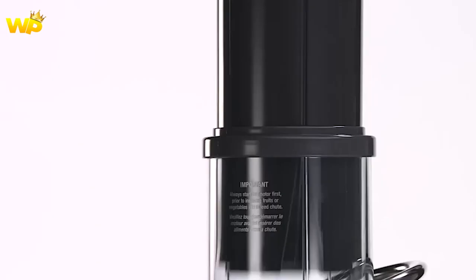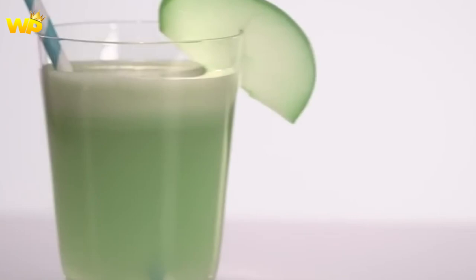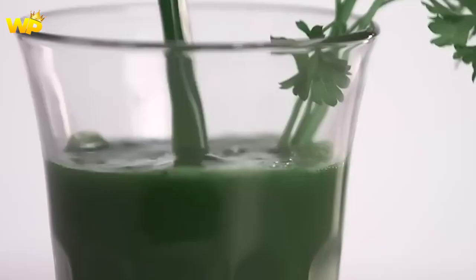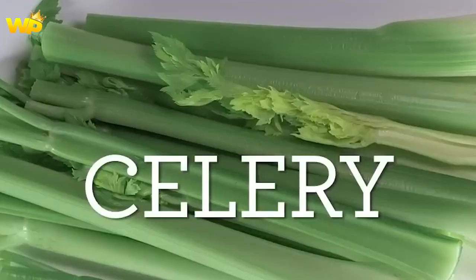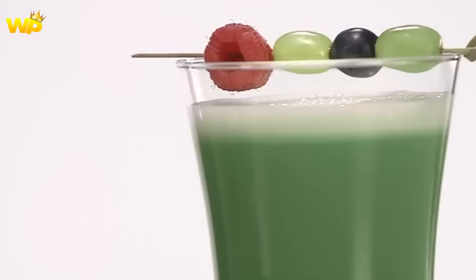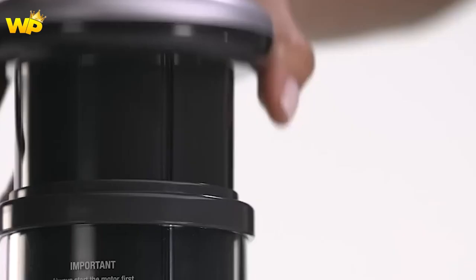The Breville JE96XL Juice Fountain Plus is a centrifugal juicer that is easy to use and clean. It has two speed settings, 6500 rpm and 12,000 rpm, to handle both soft and hard fruits and vegetables. The juicer has a large feed chute that can accommodate whole fruits and vegetables, reducing the need for pre-cutting. It features an 850-watt motor, produces a good quantity of juice, and the pulp is consistently dry. The juicer is made of brushed stainless steel and has a sleek design that looks great on any kitchen counter.